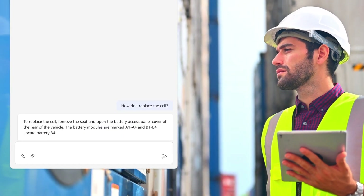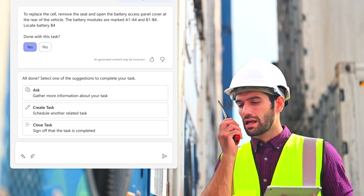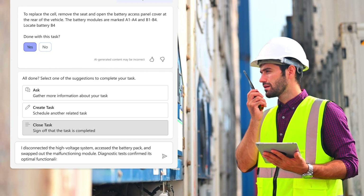With the maintenance complete, Lewis wraps up the job and provides a dictated report. The results are summarized and documented in the work order with a partner copilot.